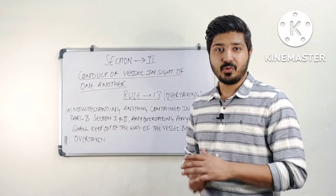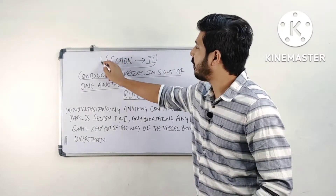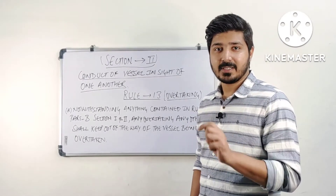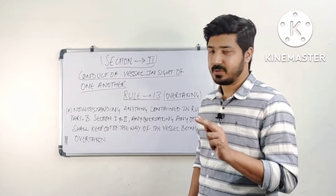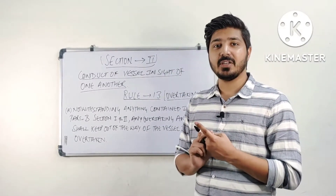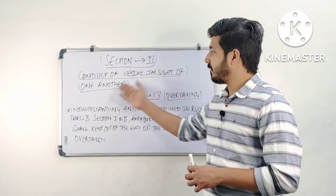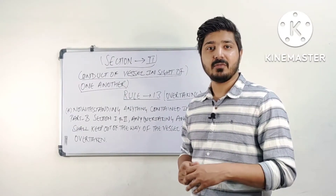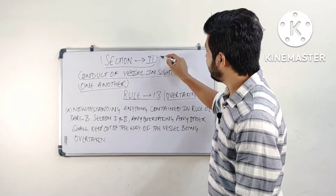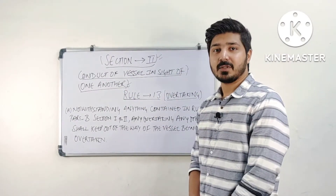This is one of the important rules in ROR, and this rule comes under section 2 of part B. As I have explained in the video on the content of ROR, there are 5 sections. The first section is general, the second is steering and sailing rules with 3 sub-parts: rules 4 to 10 for all conditions of visibility, and the second part is conduct of vessels in sight of one another. Rule 13 comes under section 2, which applies only when the visibility is such that you can observe the other vessel from your vessel.